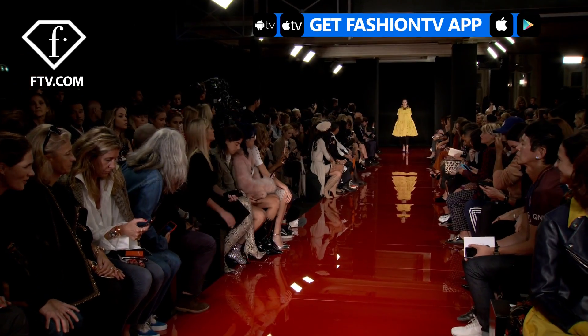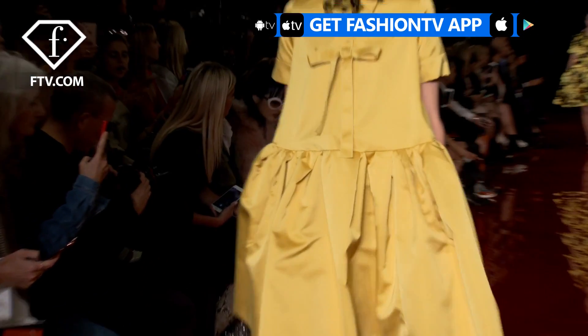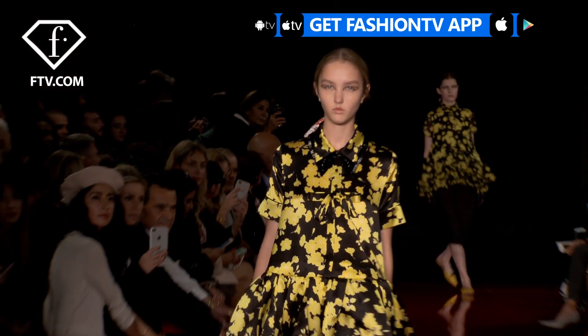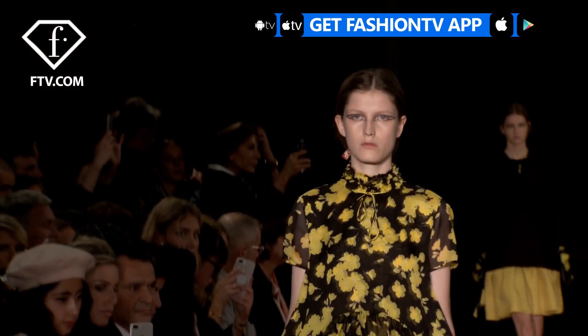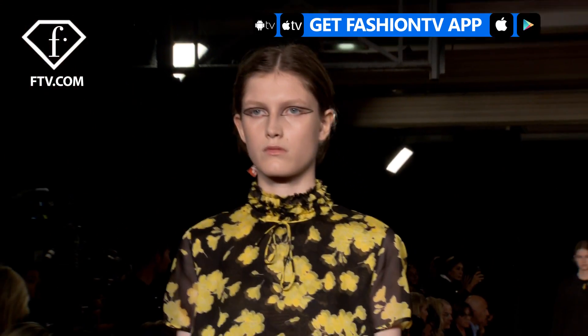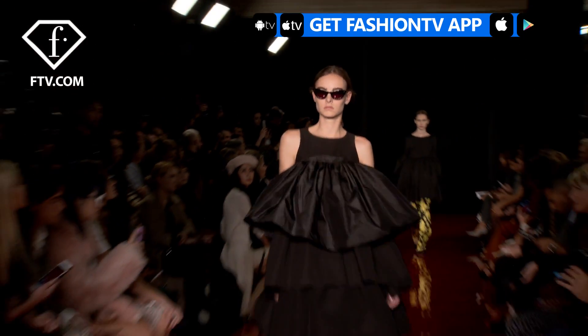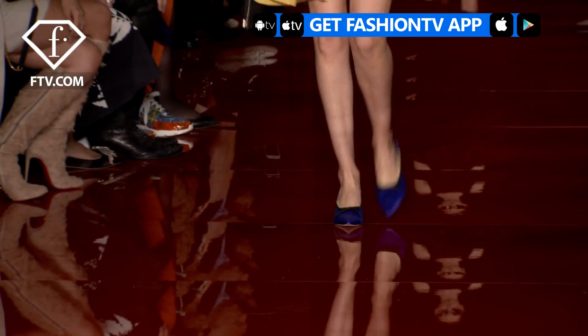Hello Fashion TV, welcome to the Rochas show. It was very important for me this season to return to the heritage of Rochas. I wanted to create garments that are typical of the Maison Rochas and recreate them with very modern fabrics. The volumes are very important and this is typical of Rochas. These big volumes are then worn with flats or kitten heels for a modern contemporary look.